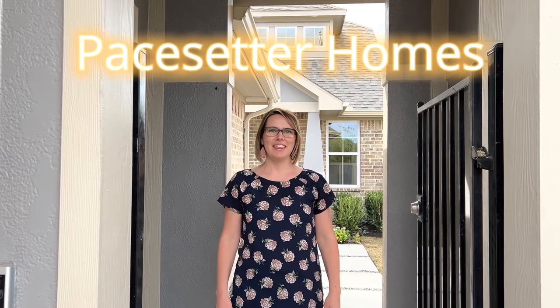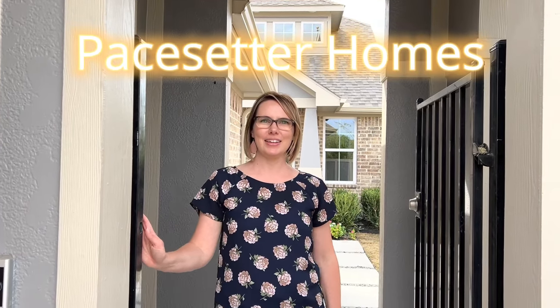We're at Paysetter Home today. They have a brand new product out here. It's a little unique but let's go take a look.